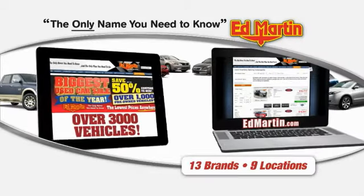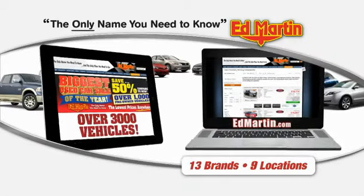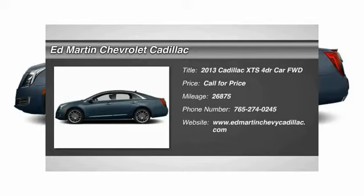Thank you for clicking our video. You can also shop over 3,000 more cars and trucks online at EdMartin.com. The 2013 XTS.